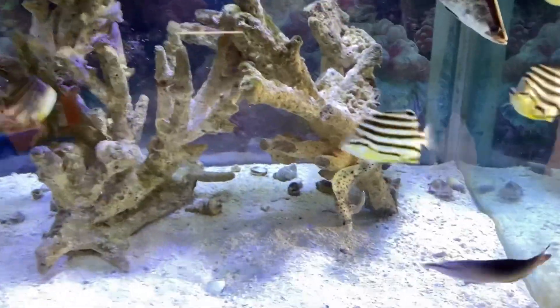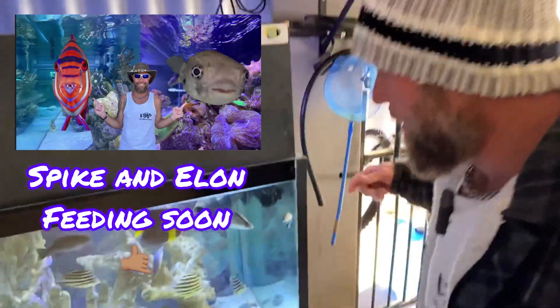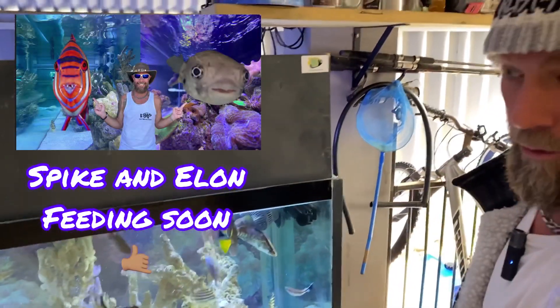G'day everyone, I'm Saltwater Steve. Just to give these guys a quick feed — it's Fishy Friday for me everyone. I finish work early on a Friday, or I try my best to, and I come home and clean out all the fish tanks. This one's had a water change done inside.